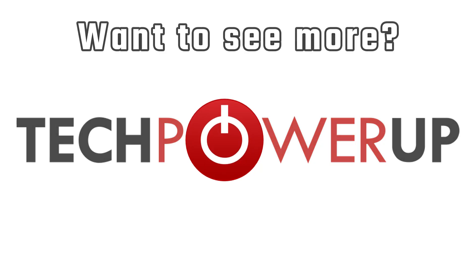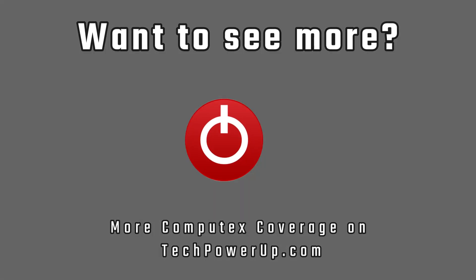There is plenty of news coming out of Computex 2025, so for all of it, check out techpowerup.com.